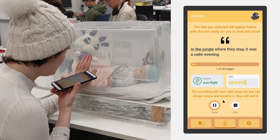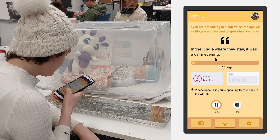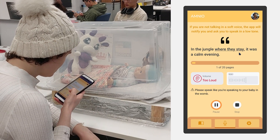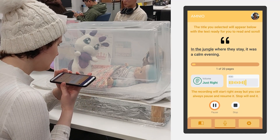What is Amnio? Amnio is a service comprising of a device and app. Its purpose is to establish a line of communication, allowing parents to speak and tell stories to their baby as if it were still inside the womb.